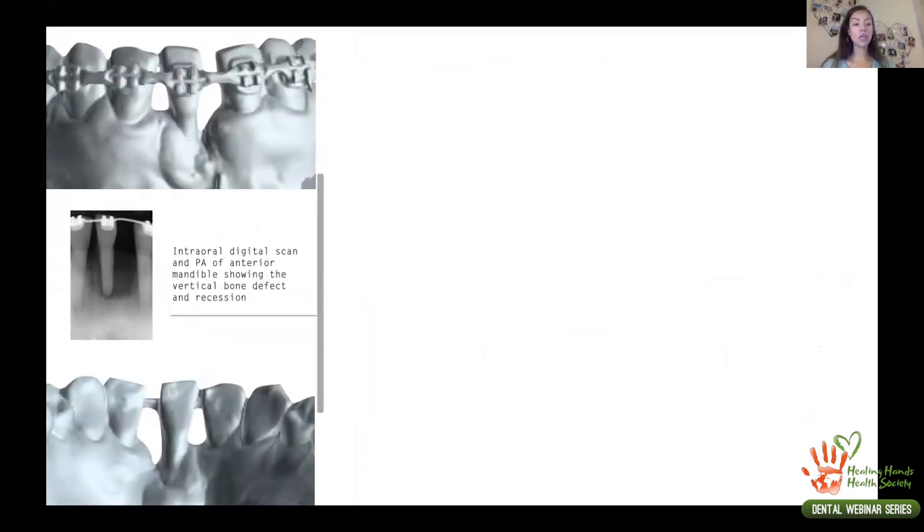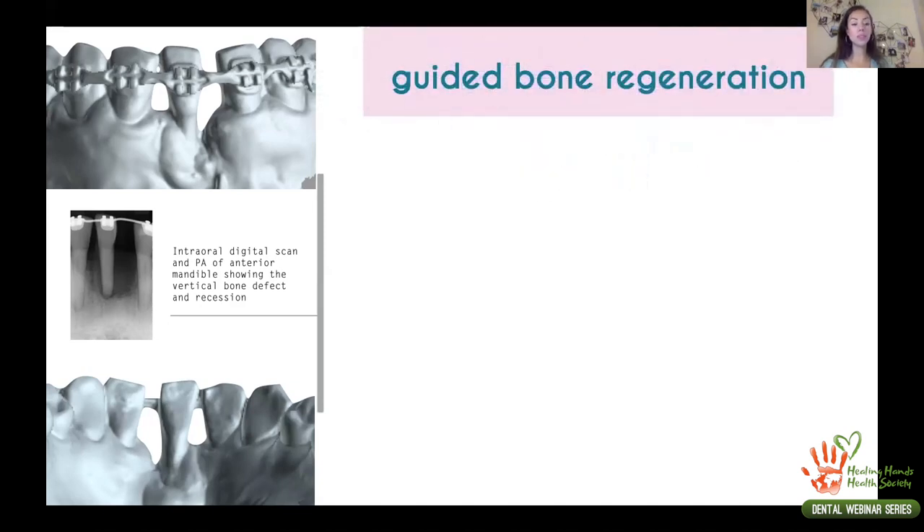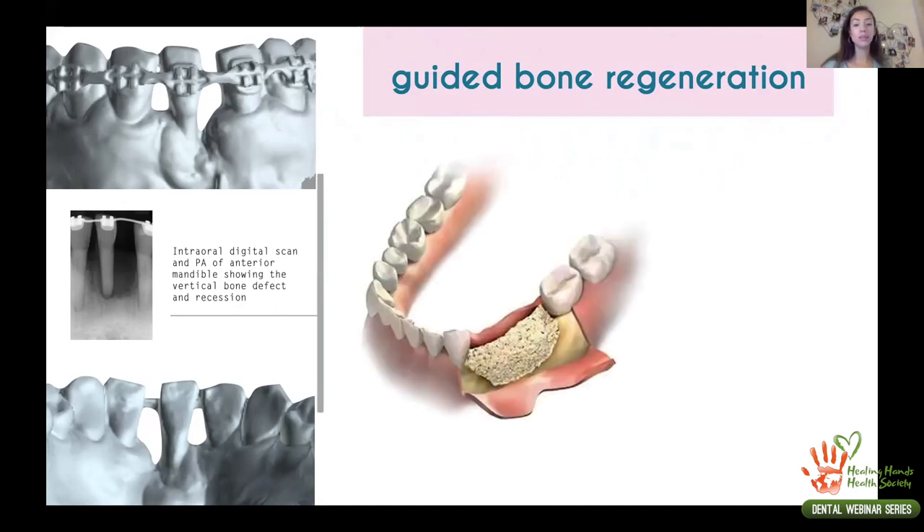After almost one year of orthodontic treatment closing the space and moving the tooth mesially, we can see that we reduced a lot of the defect. Extracting those two teeth immediately would have caused major long-term problems and made bone augmentation very unpredictable. When we could not move further — the patient was complaining of difficulty with oral hygiene because the tooth had high mobility and was almost out of the bone housing — that was the moment we decided to perform guided bone regeneration.